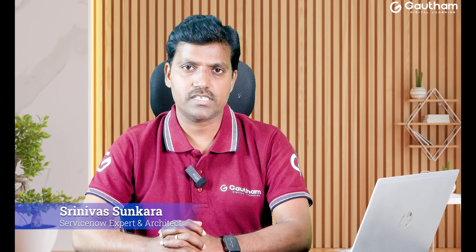Hello guys, welcome to Gautam Digital Learning. My name is Srinivas. I'm the faculty and solution architect for ServiceNow. In today's session, let me give you more details about the training.